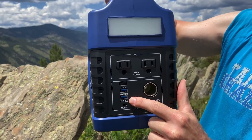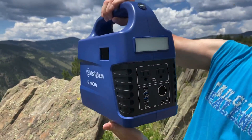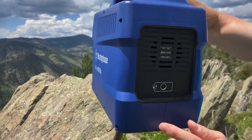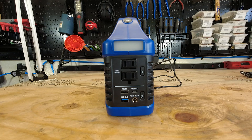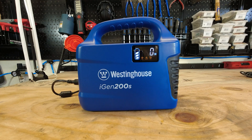Its control panel features four USB outlets, two household outlets, a car cigarette lighter, and a 12V DC port. The iGen 600S also features an LED display, a built-in flashlight, and built-in safety features. Real-time feedback on the LED display provides timely updates at a glance and peace of mind with safety warnings.